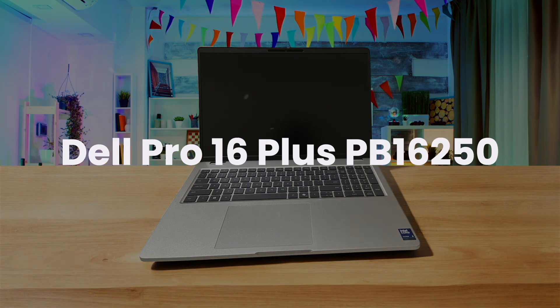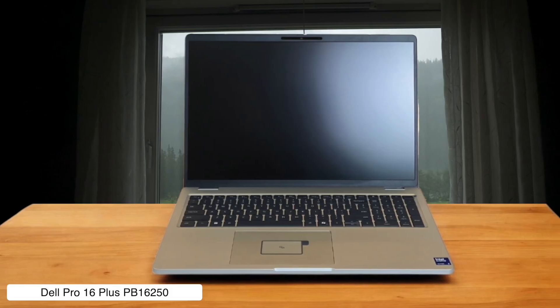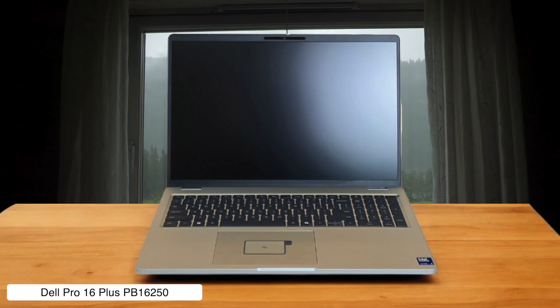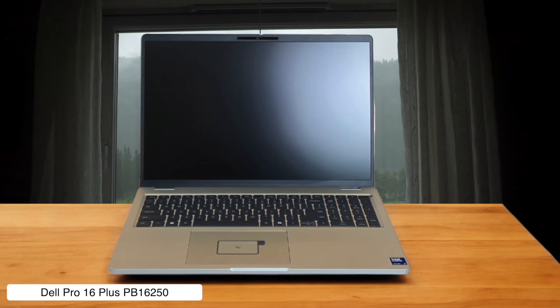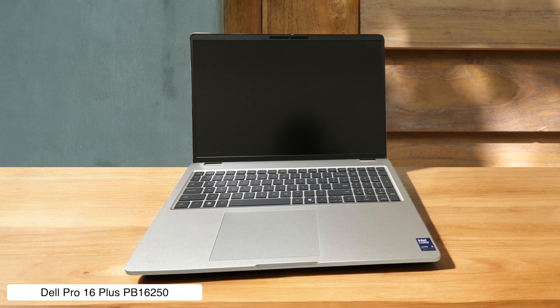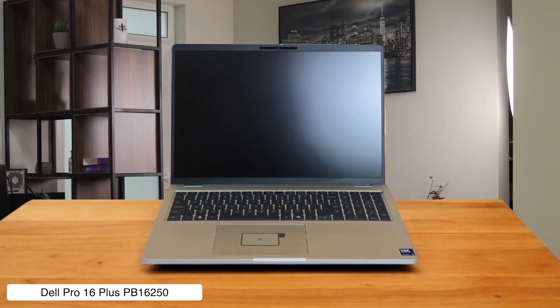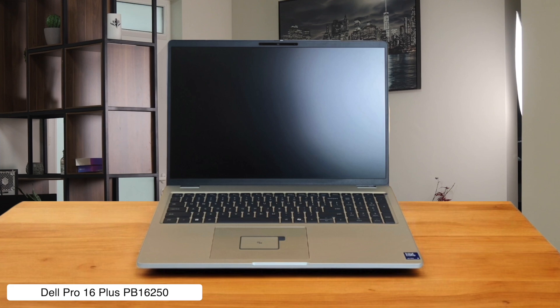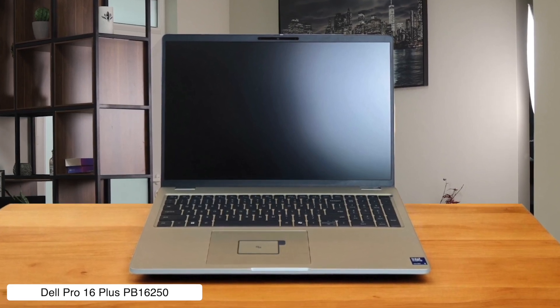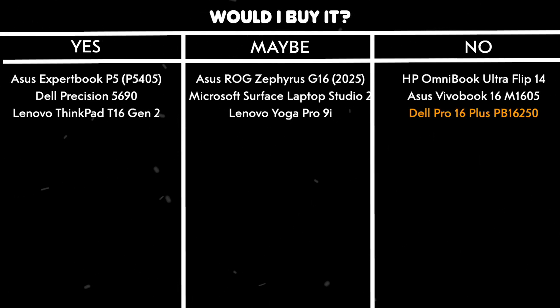Dell Pro 16 Plus PB16250. This machine handles regular work and productivity tasks without breaking a sweat, making it seem like a decent, if incredibly boring, business laptop for churning out code. However, it completely freaks out and fails graphical benchmark tests that other laptops handle easily, suggesting it has some weird issues under the hood that I wouldn't want to discover mid-project. Would I buy it? No. The mysterious graphics failures are a huge red flag — I don't have time for a laptop that might have a breakdown when I try to run anything more demanding than a text editor.